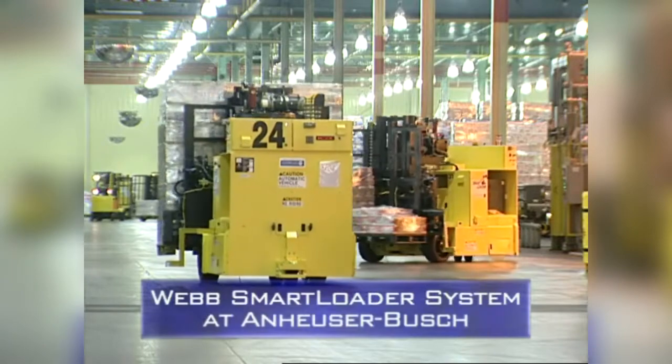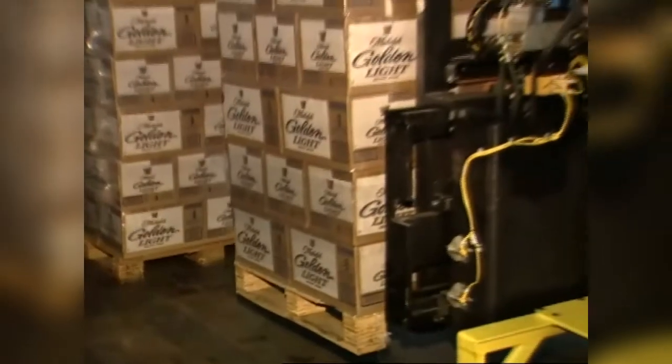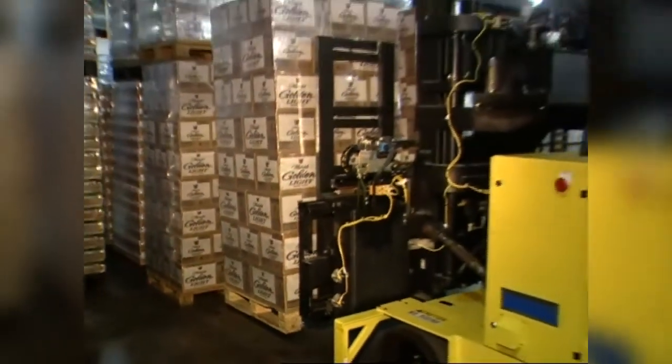As a verification, an RF tag no bigger than your thumb is drilled into the concrete about every 50 to 100 feet. Once the vehicle hits a tag, it readjusts itself — if it's an eighth of an inch off to the right, it compensates back. Today alone, 5,000 pallets of products Anheuser-Busch produces will make their way from this facility in Baldwinsville, New York to stores around the country, while other pallets are being stored for delivery later in the week.